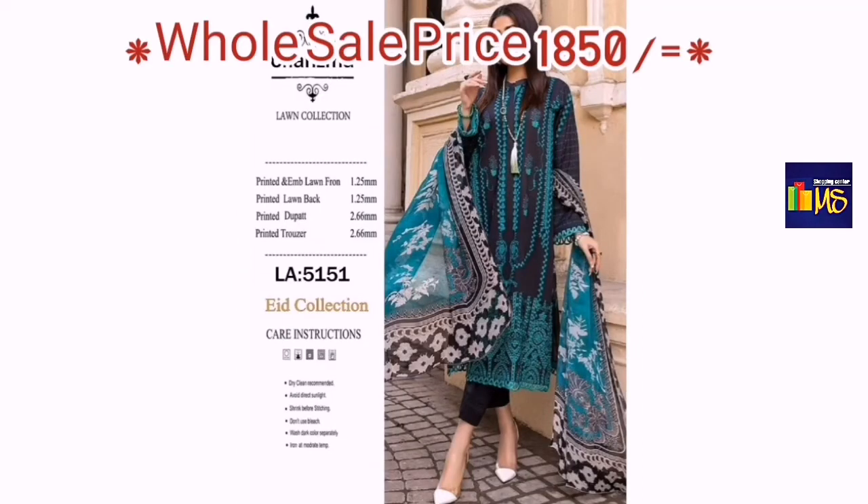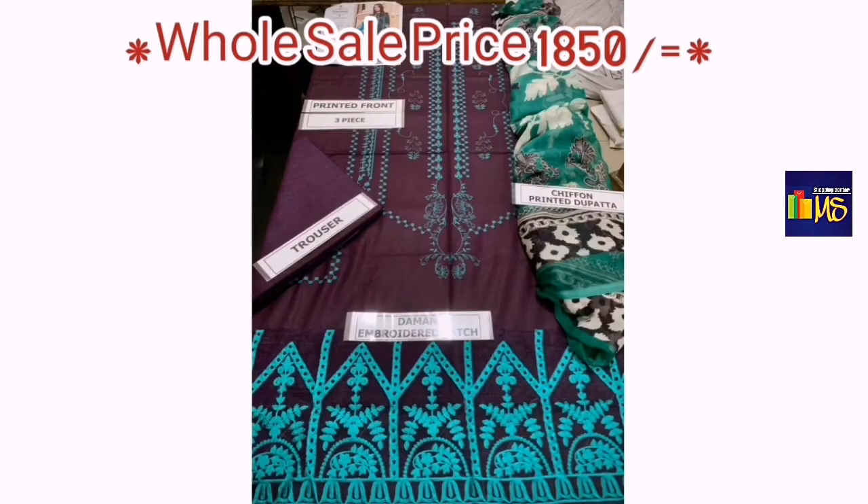The price will be separate from the delivery charges. There is a 500 delivery charge.